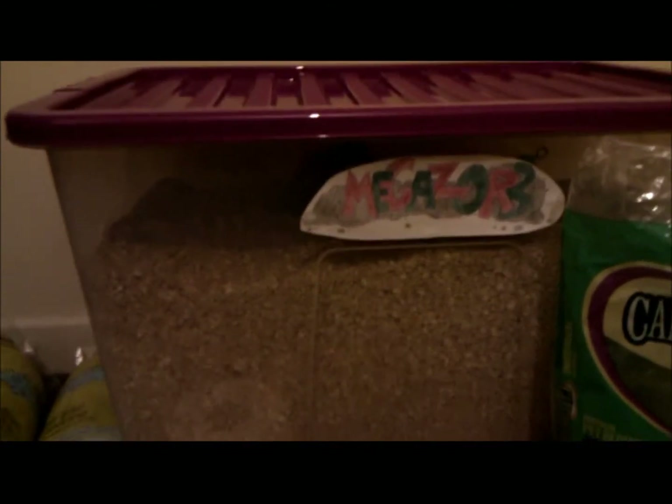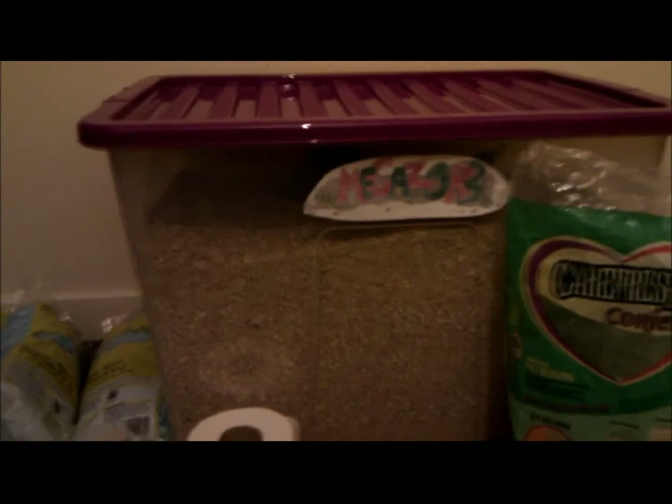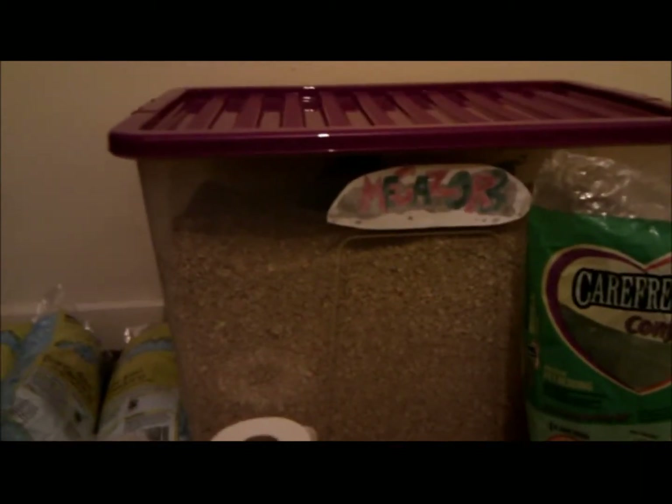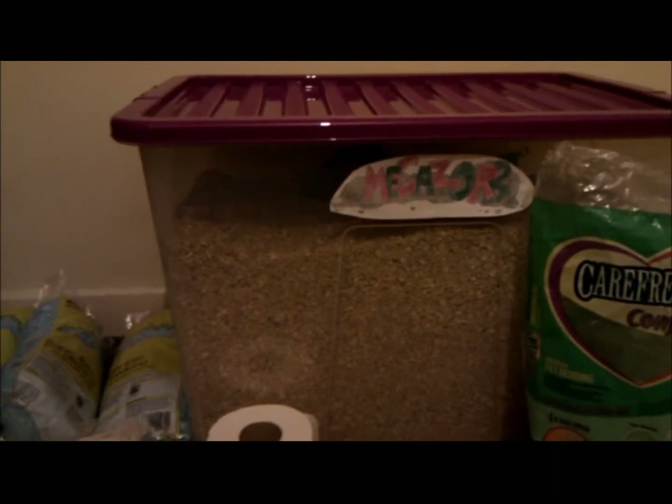I would recommend Megazorb for anyone who wants a big bag of bedding to do a few cages and doesn't like shavings. Shavings aren't very good — I always find them really dusty and my animals sneeze on them, which must mean there's a lot of dust in them. They also can't feel very nice for the animals' feet. Megazorb is really soft on the feet.